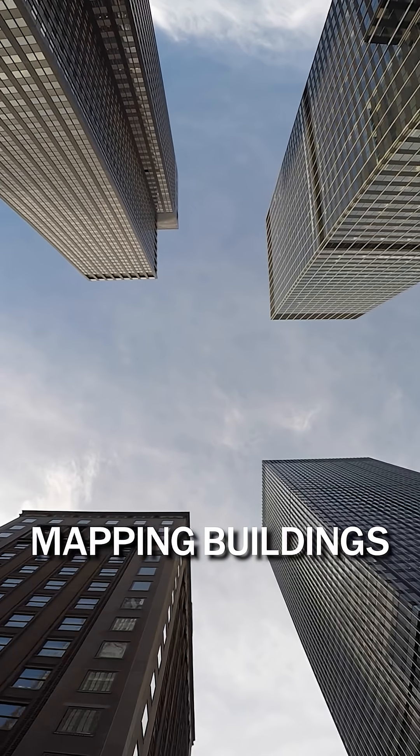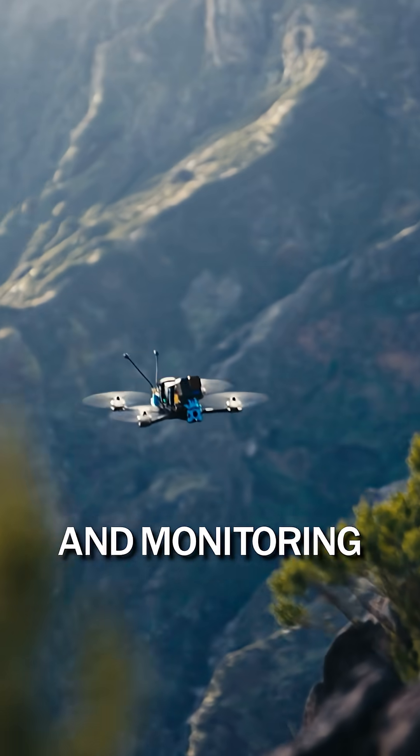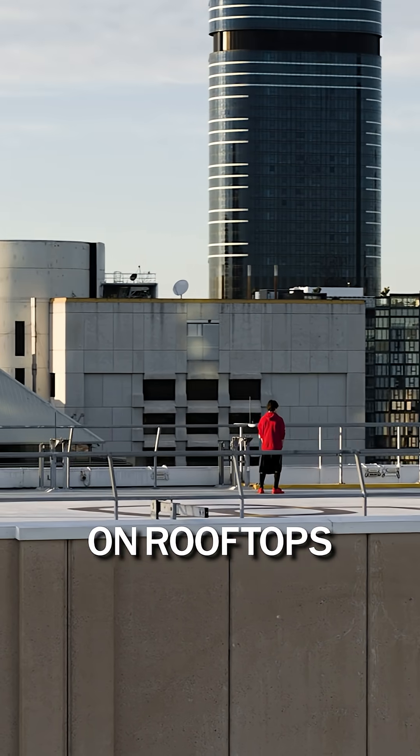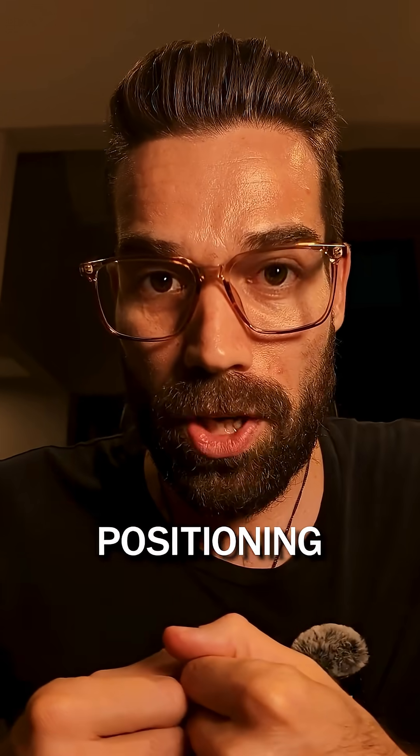Drones are not only mapping buildings — they are delivering packages, inspecting infrastructure, and monitoring terrain. But to land on rooftops or inspect a 30th floor window, they need precise positioning.